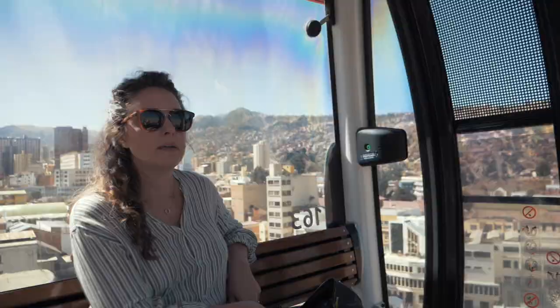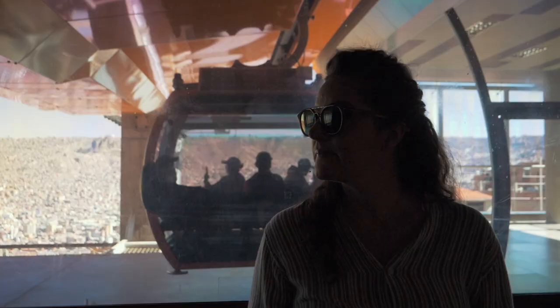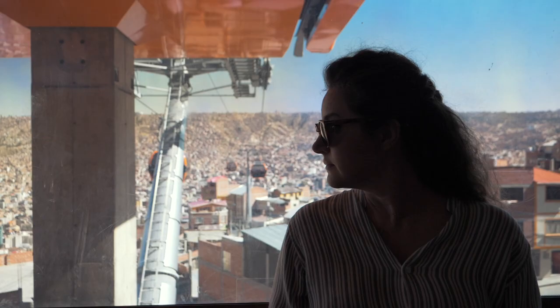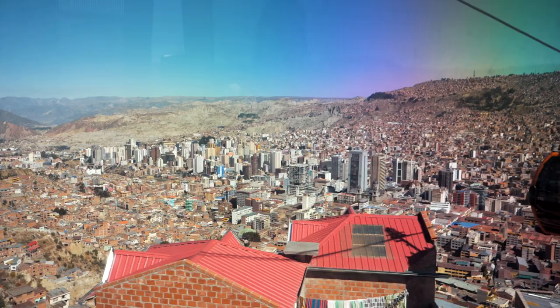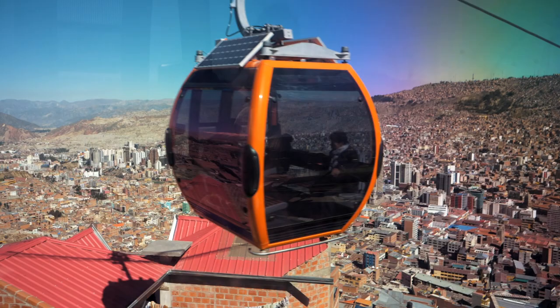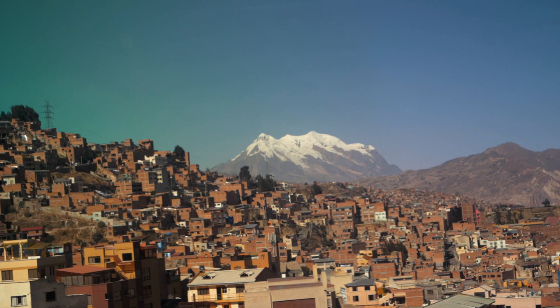We're starting out our Bolivian adventure in La Paz to acclimate to the altitude in preparation for our visit to the salt flats. La Paz is the highest capital in the world and also has the highest international airport. It's in a bowl-like canyon surrounded by the Andes Mountains, which at the lowest is 10,650 feet and at the highest around 13,250 feet. It's a big city of over 11 million people, about 70% of them live downtown, and there are 36 indigenous languages spoken here.